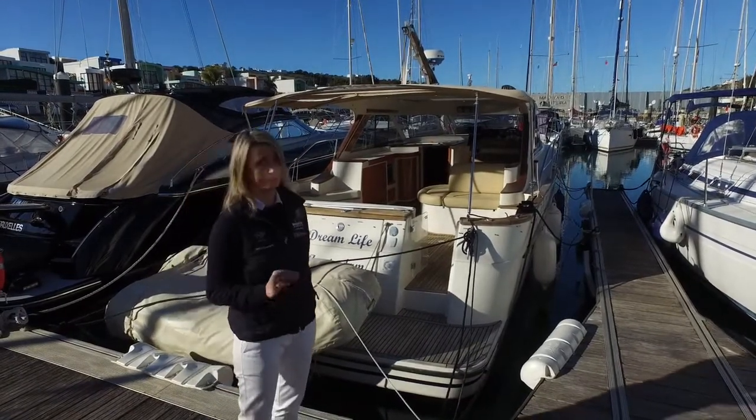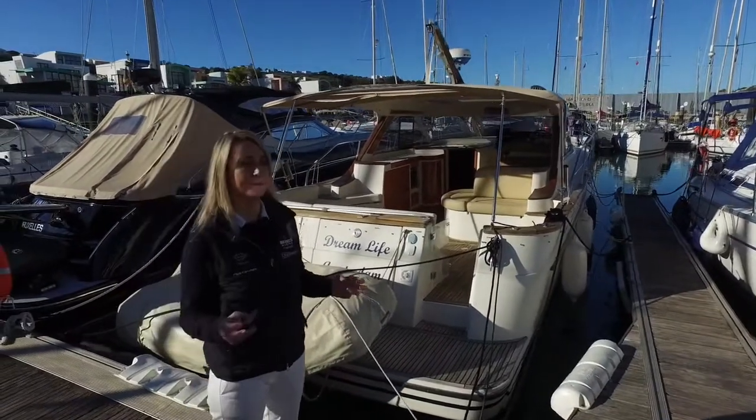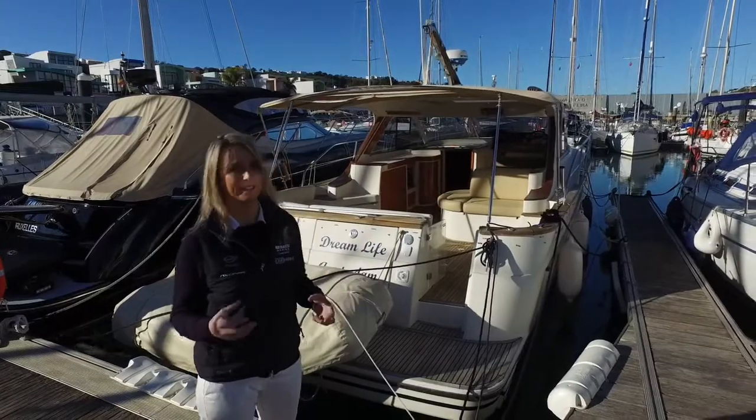We're about to take a look at an Alcoa Mystic 39. This particular boat is from 2007, in great condition, and you're going to see it's got the really typical classic Scandinavian design.